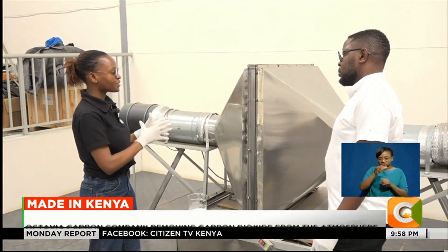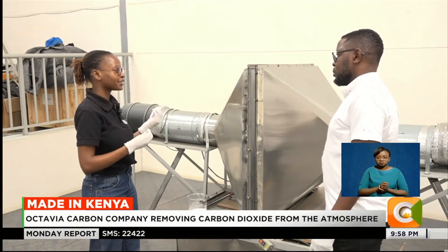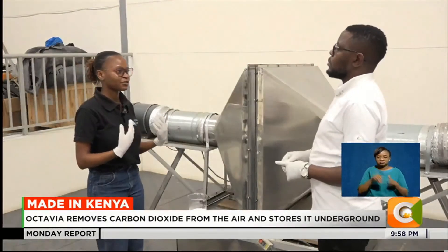Once the filter material becomes saturated with CO2, the other gases are released from the far end of the machine. You then enter a release stage where you release the CO2, concentrate it in cylinders, and utilize it in different forms or sequester it underground permanently.